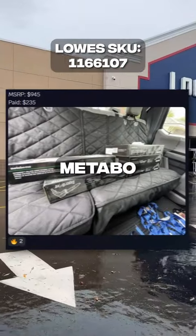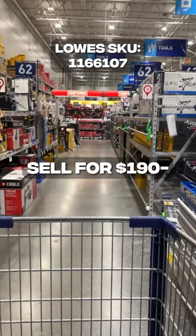I just found 5 of these Medabo screw fasteners for 75% off. These usually sell for $190, but at some select Lowe's, they're currently discounted down to just $50.